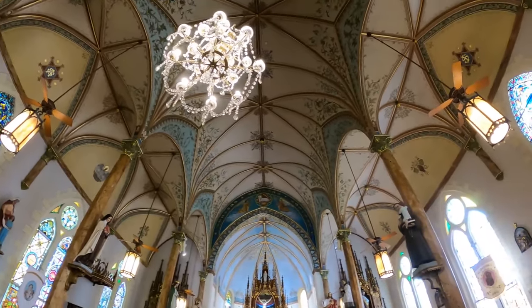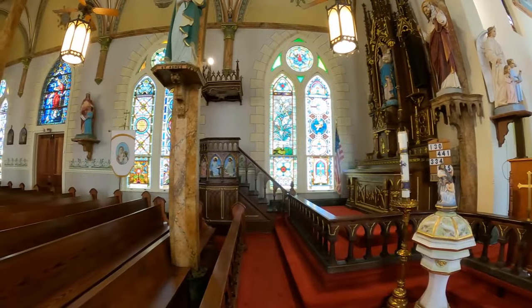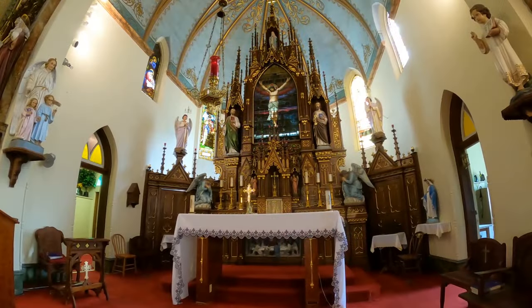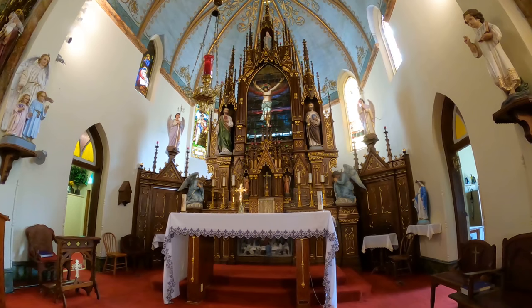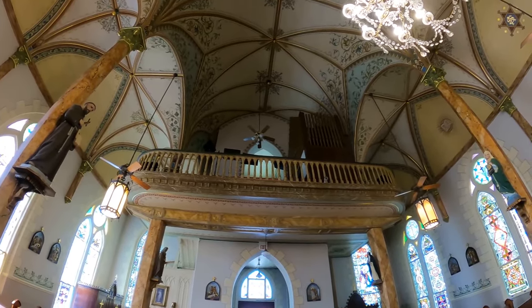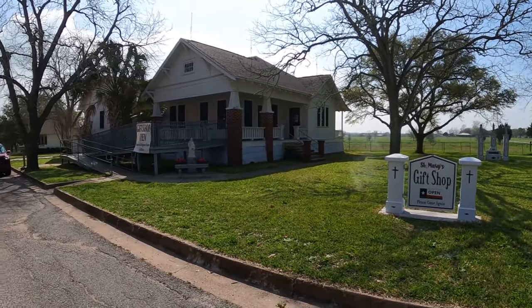That chandelier, the light fixtures, the ceiling fans — everything in this church is very ornate. There's lots of stained glass along the sides. How can you not be inspired? These first two churches both had big pipe organs up in the choir loft. This one also had a little gift shop off to the side.